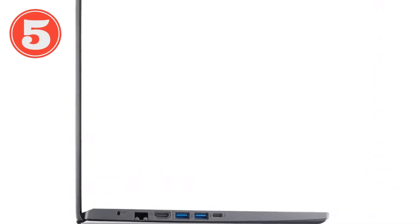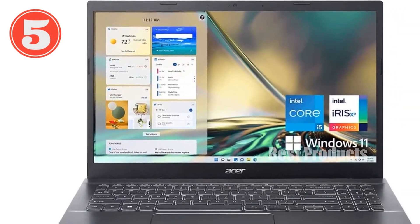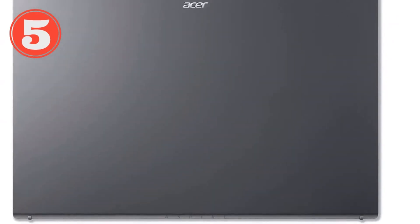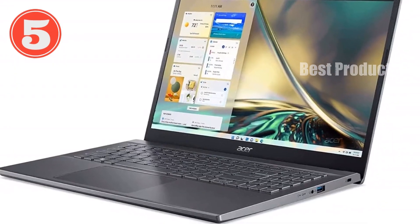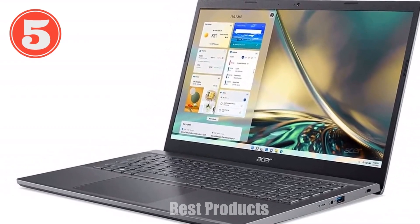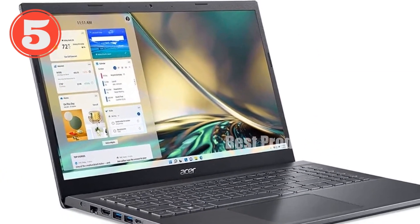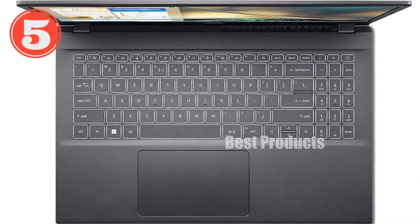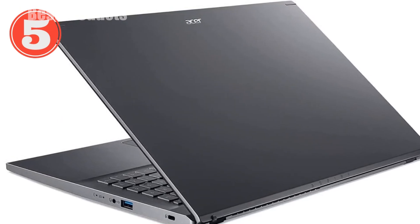Let's dive into the Acer 2024 Aspire 5, a 15.6-inch FHD IPS laptop that's packing a lot of punch under the hood for those looking for a reliable, performance-driven machine. Whether you're a student, a professional, or someone who simply needs a solid laptop for everyday tasks, this one is definitely worth a closer look. The Aspire 5 comes equipped with the latest 12th-gen Intel Core i5-1235U processor — a 10-core processor blending two performance cores and eight efficient cores, with a clock speed that can boost up to 4.40 GHz, thanks to Intel's Turbo Boost technology.